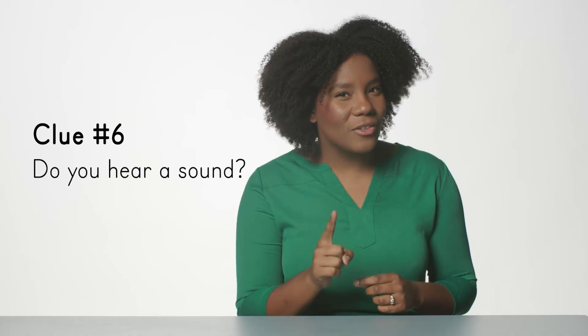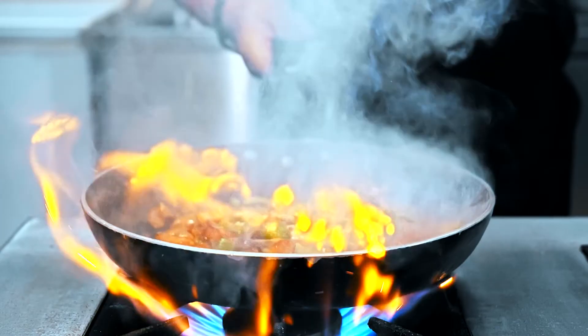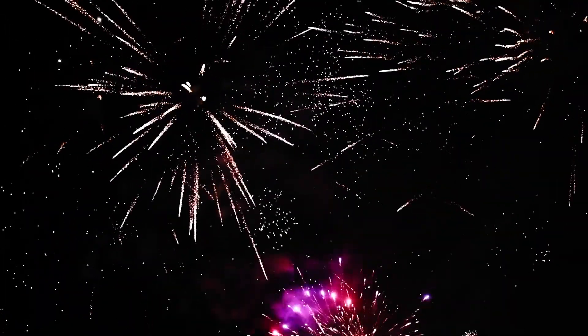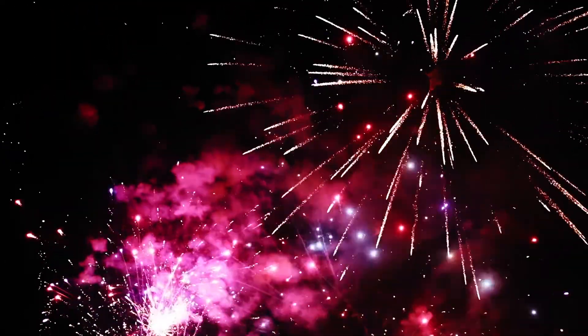Sound is our final clue of a chemical change. Two examples are the sizzling sounds when food is being cooked, and the popping sounds of a firecracker. When a firecracker is lit, the heat causes the solid compounds inside to react with each other. Gas is produced, and a loud boom is heard as the firecracker explodes.